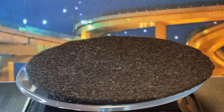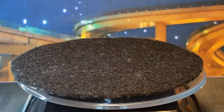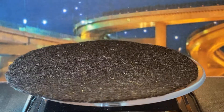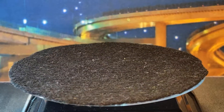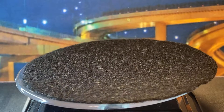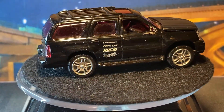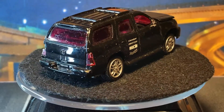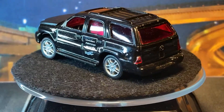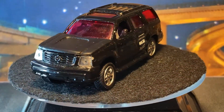This one is not a Motor Max — I thought it was, but it's actually an X-Concepts brand, and this is a Cadillac Escalade. It says it's true 1:64 scale. It looks pretty good; I should clean up some of the dust. We're missing the mirrors and have some broken taillights. It looks like it was a good quality casting, just a bit worn. Lens headlights, lens taillights.